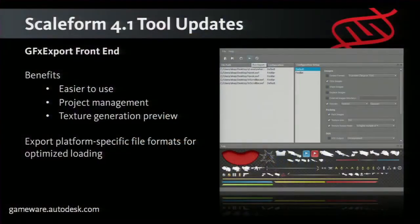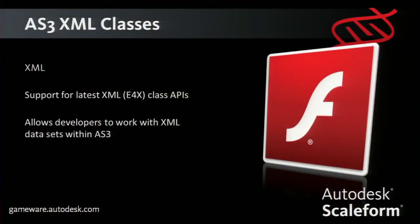We've also added a front-end to GFX export, which is our texture packaging or atlasing tool. It has a lot of knobs and dials for different compressions and atlas sizes, including a texture preview window — a really neat tool to help optimize Scaleform's rendering. We're also adding XML support, which is great especially for mobile developers who want to interface with large XML data sets or game engines that want to drive some of their data from XML.